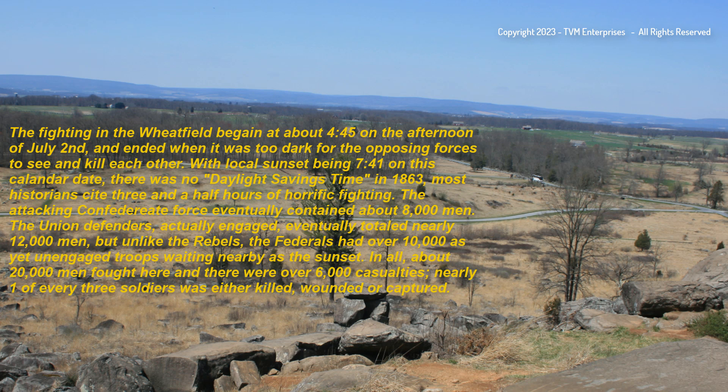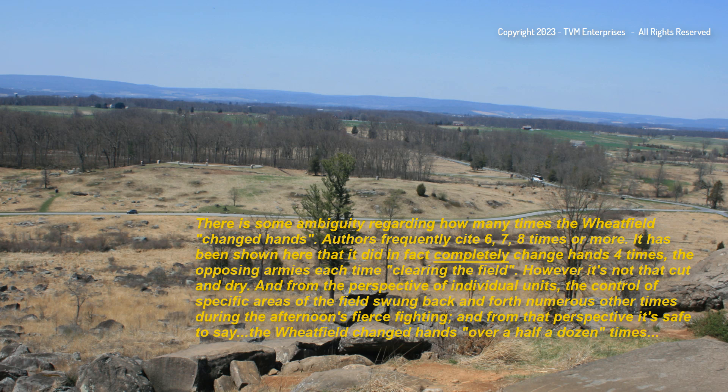In all, about 20,000 men fought here, and there were over 6,000 casualties—nearly one of every three soldiers was either killed, wounded, or captured. There is some ambiguity regarding how many times the Wheatfield changed hands. Authors frequently cite six, seven, eight times or more. It has been shown here that it did in fact completely change hands four times, the opposing armies each time clearing the field. However, from the perspective of individual units, the control of specific areas of the field swung back and forth numerous other times during the afternoon's fierce fighting. From that perspective, it's safe to say the Wheatfield changed hands over half a dozen times.